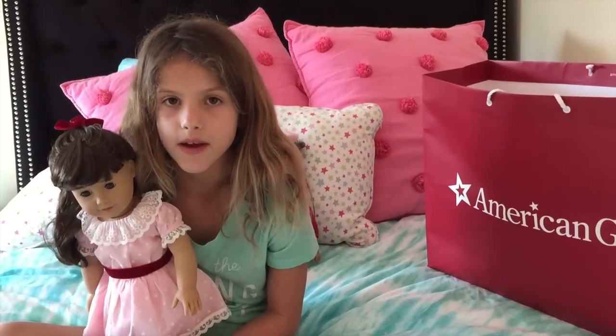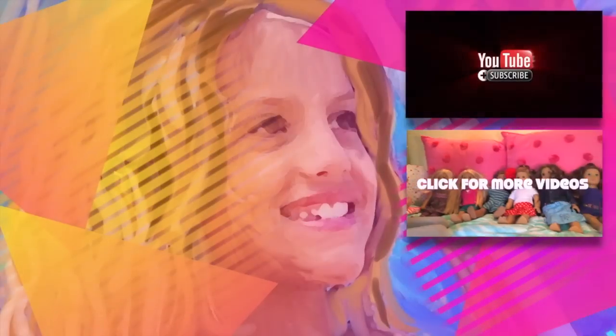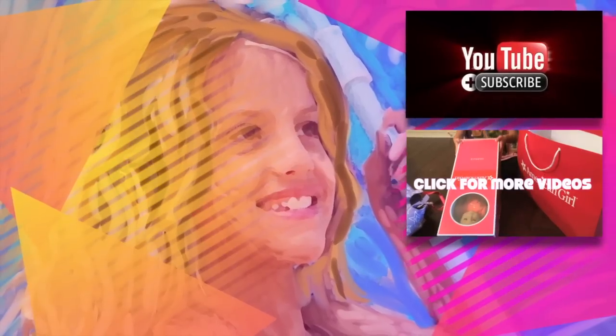Hope you guys like my video — stay tuned for more videos and comment down below. If you are not subscribed to my channel, please do. Bye! It's Chloe's American Girl Doll Channel.